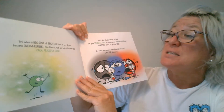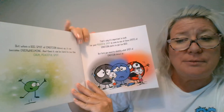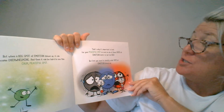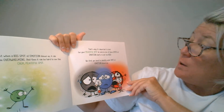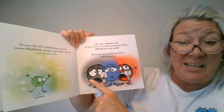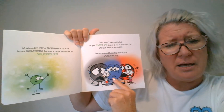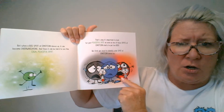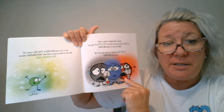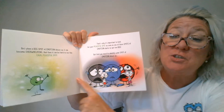But when a big spot of emotion shows up, it can become overwhelming and it can be hard to see this calm peaceful spot. That's why it's important to look for your peaceful spot as soon as one of these spots of emotions starts to get too big. Remember, friends — whether it's gray anxiety where you're worried or anxious or nervous, blue sadness, or red anger — every feeling is okay. But we want to be able to help you so you can feel this peaceful spot.